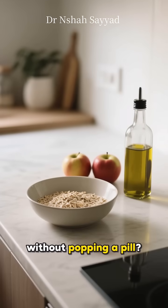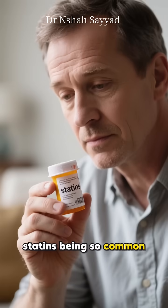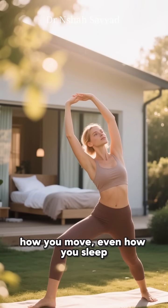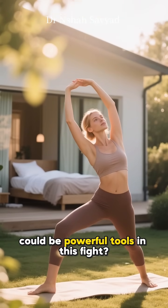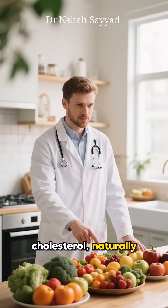Can you really lower your cholesterol without popping a pill? It's a huge question, especially with statins being so common. But what if your daily habits — what you eat, how you move, even how you sleep — could be powerful tools in this fight? Let's break down how you can take control of your cholesterol naturally.